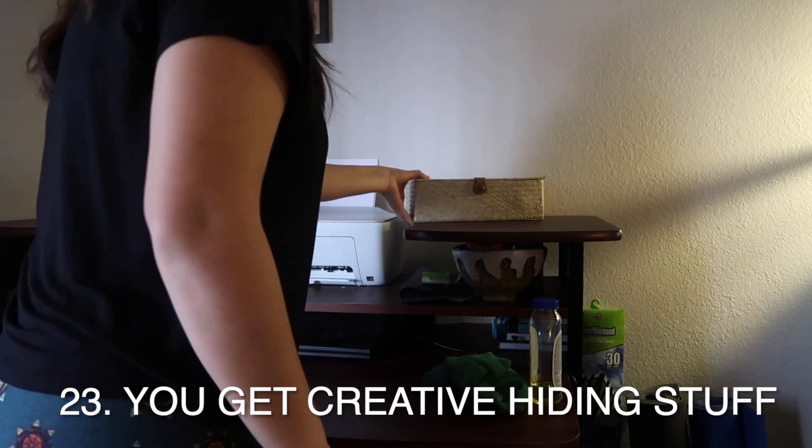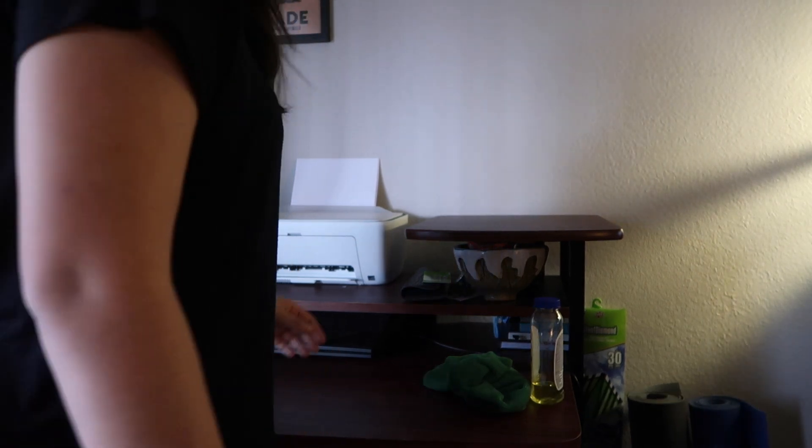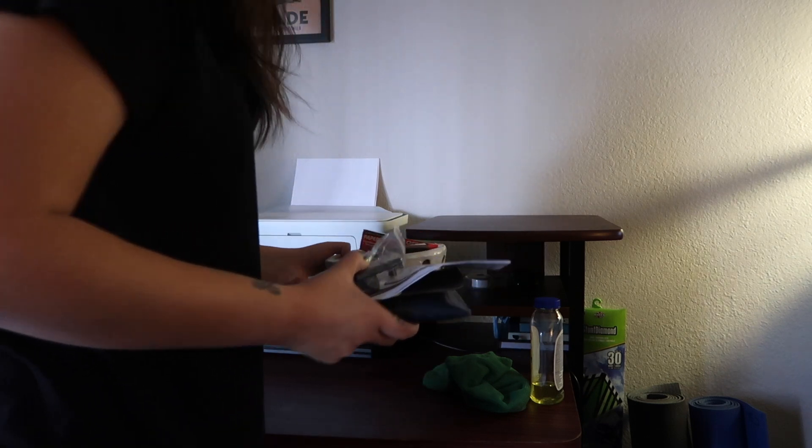You get creative in hiding your stuff. You might be hiding things behind the couch, under the bed, shoving things in a closet. If you find yourself hiding things like this, that's definitely a sign that you have too much.